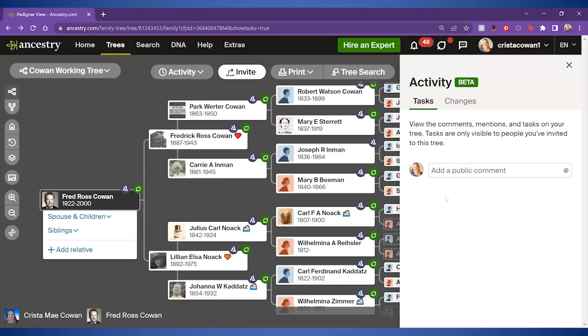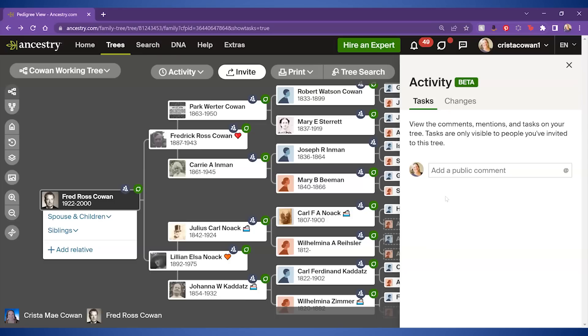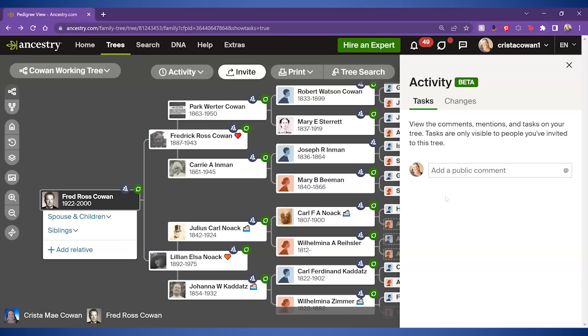Anyone who can see your tree, whether it's public or private, can comment on any person in your tree. If you have more information about a person, or if you've tried to work with somebody through private messaging and they're not responding and they've got something incorrect in their tree, you can use comments to flag incorrect information so other people viewing that tree aren't led down the wrong path. We're going to keep a running list of those in the tasks tab — that's the first new feature under the activity button.